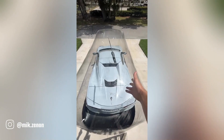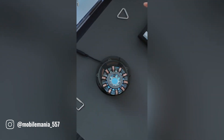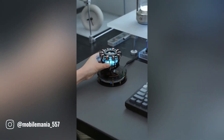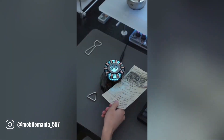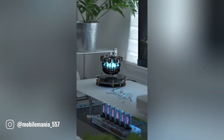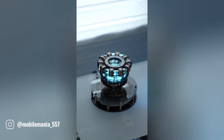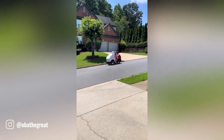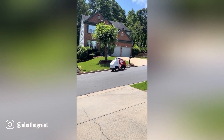The Iron Arc Reactor heart LED lamp is a stunning piece of technology inspired by Tony Stark's iconic power source from the Marvel Cinematic Universe. This unique lamp features a magnetic levitation system that allows a glowing heart-shaped LED to hover in mid-air.